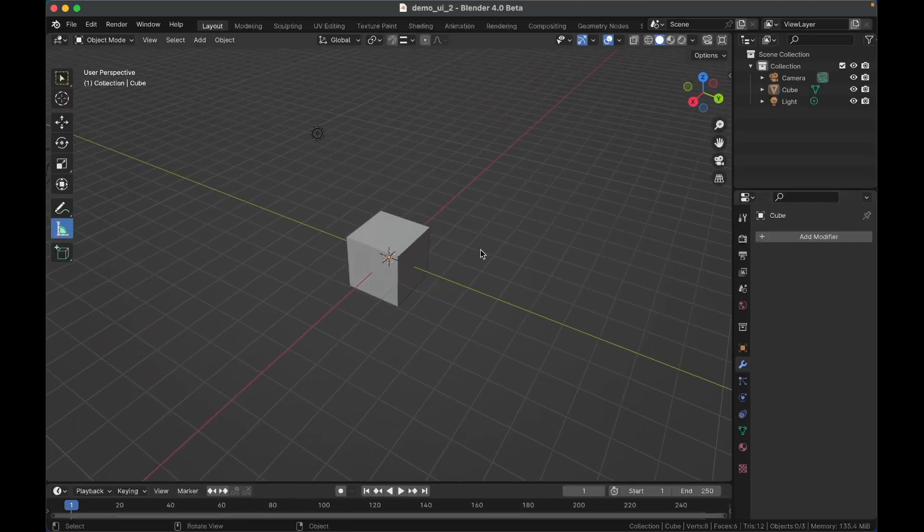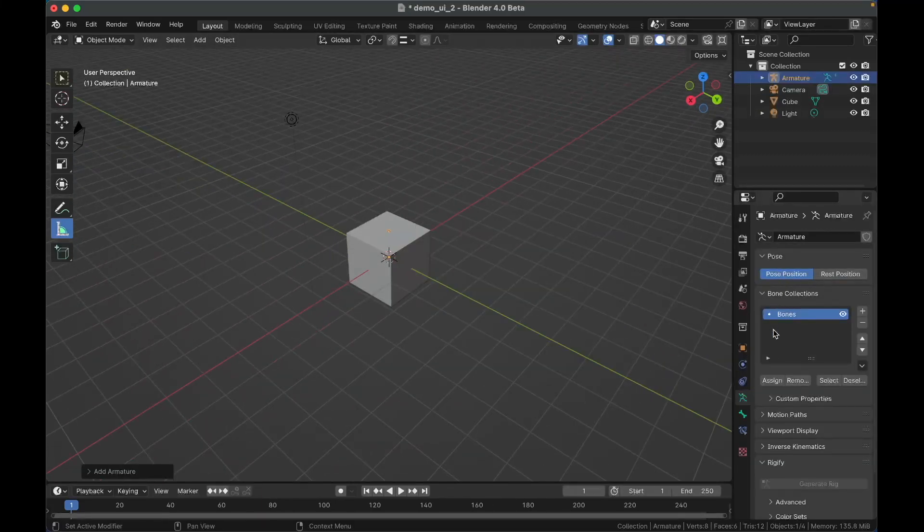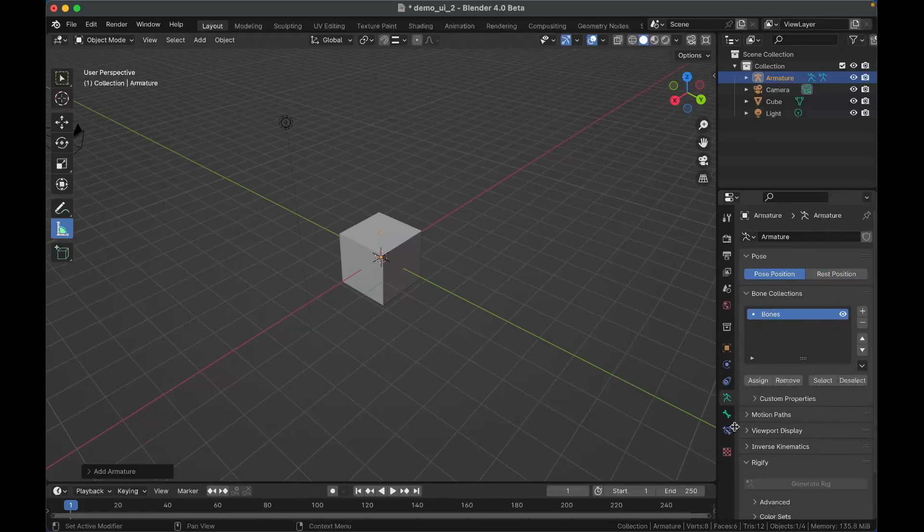They took away bone layers from armatures — now they're bone collections. You can assign bones to collections and remove them from collections. I don't do much rigging, so I'm not going to pretend to understand this and explain it fully.